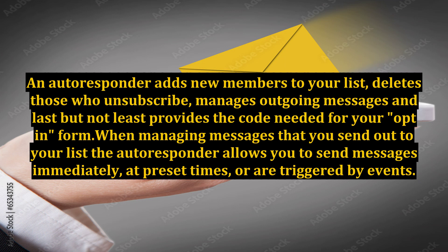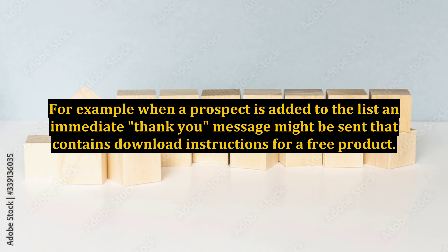When managing messages that you send out to your list, the autoresponder allows you to send messages immediately, at preset times, or triggered by events. For example, when a prospect is added to the list, an immediate thank you message might be sent that contains download instructions for a free product.